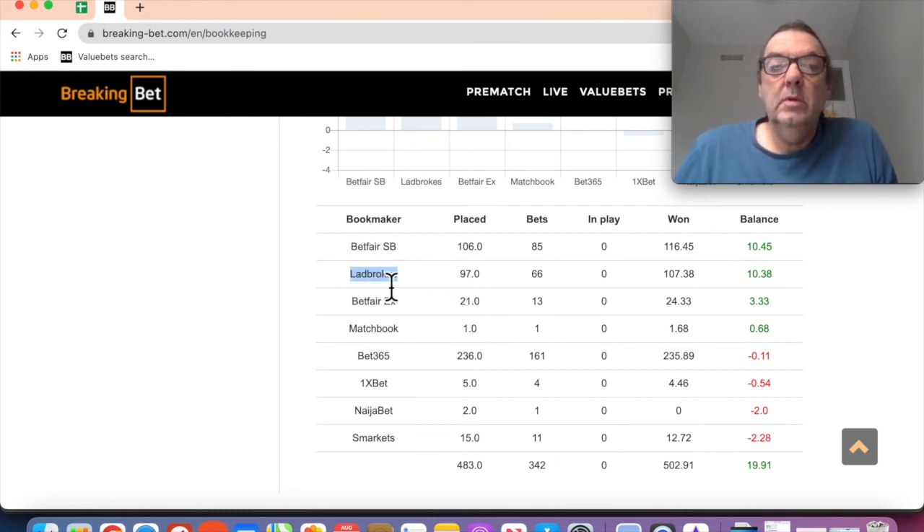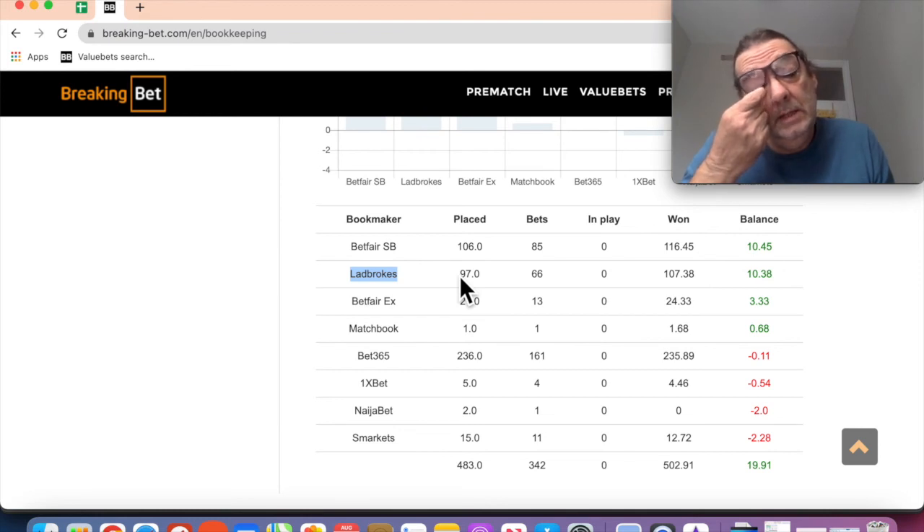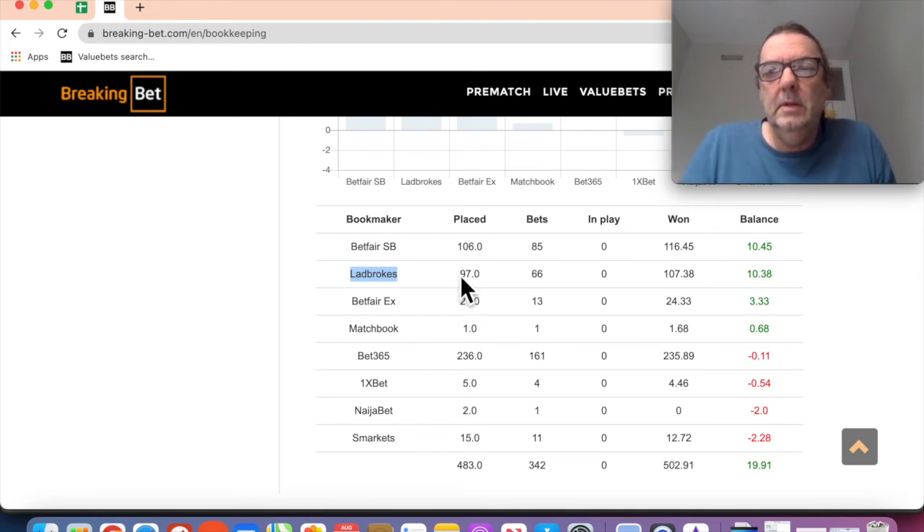One last thing to mention is Ladbrokes - a few times I've gone in and the odds have been lower than what the software is reporting. It seems to only happen on certain bet types like DNB 1 or DNB 2, which are draw no bet for the home or away team. They consistently seem to be lower, so it might be picking up odds from a different category. I've been making a decision on those - sometimes placing at the lower odds, sometimes using a Ladbrokes boost, sometimes ignoring them. I'm going to do a how-to video on Break and Bet showing how I place these bets in live time.